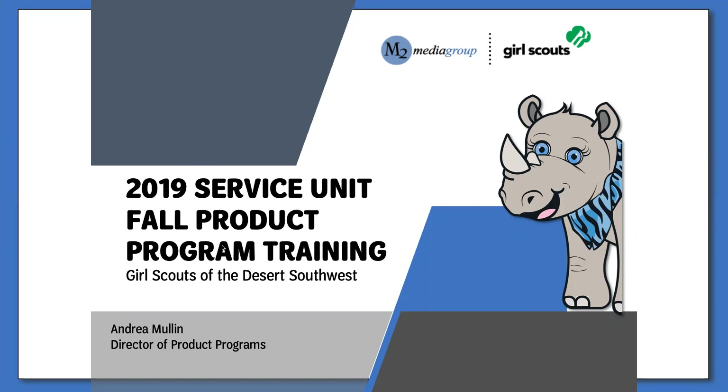Hello and welcome to the 2019 Service Unit Fall Product Manager webinar. My name is Andrea Mullen and I'm the Director of Product Programs here at GSDSW. This recording is intended for reference only for Service Unit Fall Product Managers and Service Unit Managers. I will include questions and answers that were asked during and after my live trainings throughout this presentation.